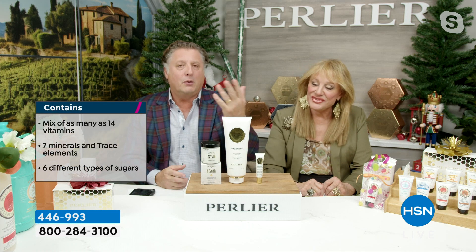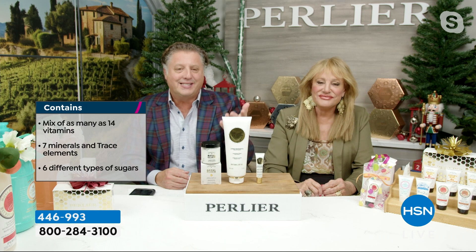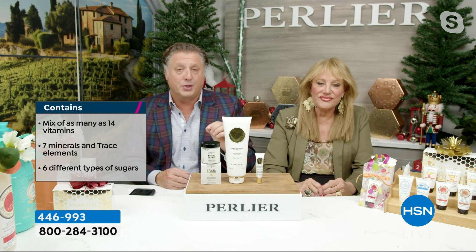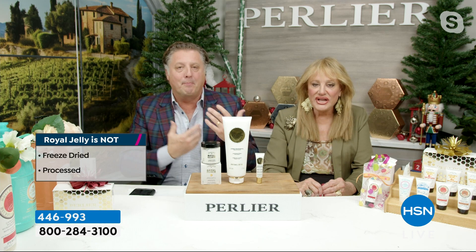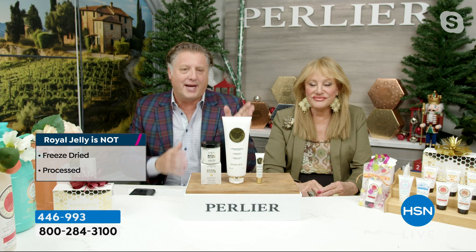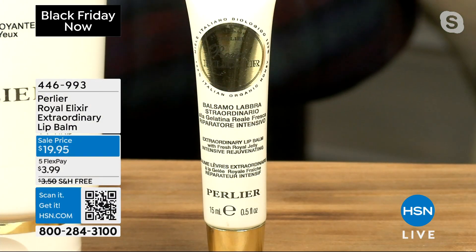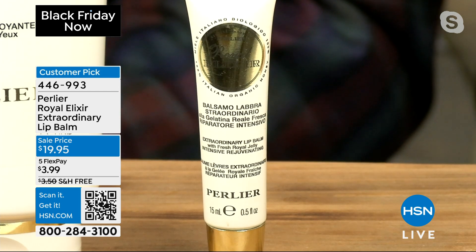Look what royal jelly contains — when science can't fully understand it: 14 different vitamins, seven different minerals, six different types of sugars can be found in royal jelly alone. Not even mentioning what can be found in honey — even back in the Egyptian days, part of the embalming process, they used actual raw honey. Even today, large companies use raw honey. It's a miracle how it works, and it actually binds moisture to our skin. It's called a very strong humectant. And how nice to get it today for $3.99.